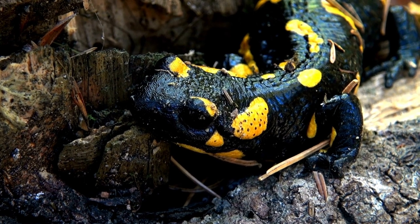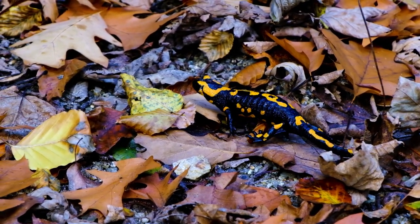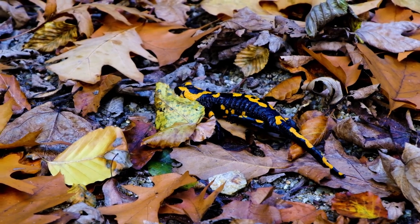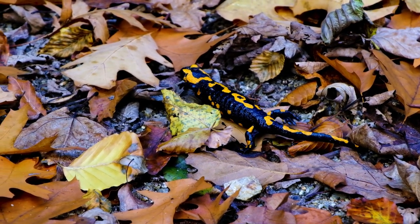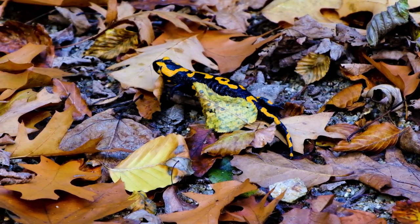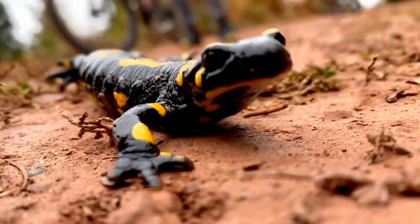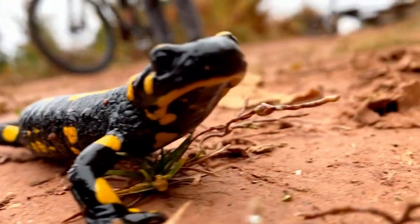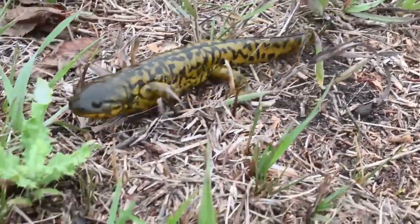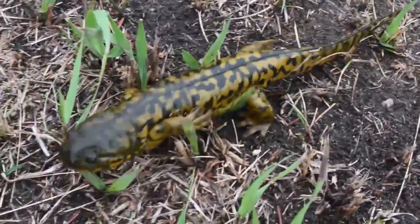Scientists have been studying these amphibian wizards for years, trying to figure out how they do it. They've found that after a limb is lost, cells come together to form a clump called a blastema. The blastema might look undifferentiated, but cells from just beneath the surface of the skin are able to develop into any type of cell needed to regrow the missing part — like new skin, muscle, or cartilage. Researchers are hoping to reverse-engineer these processes for human medical applications, like treating brain and spinal cord injuries or reducing scarring during surgery recovery. They've even been genetically engineering axolotls to track the cell division process under the microscope.